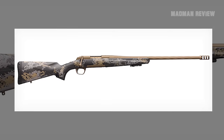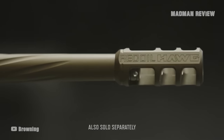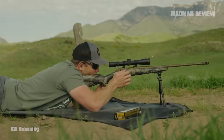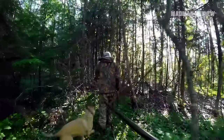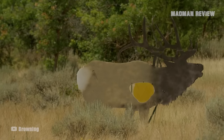Shooting the X-Bolt is an absolute dream. The crisp trigger, combined with the hog muzzle brake, makes for unbelievably smooth and accurate shooting. The stock also includes recoil dampening foam, which adds to the soft shooting experience. Browning is continuing their legacy of brilliant rifles made for hunters who want to test the limits of their environment. Everything on the X-Bolt Mountain Pro is finished with the quality you can expect from Browning.